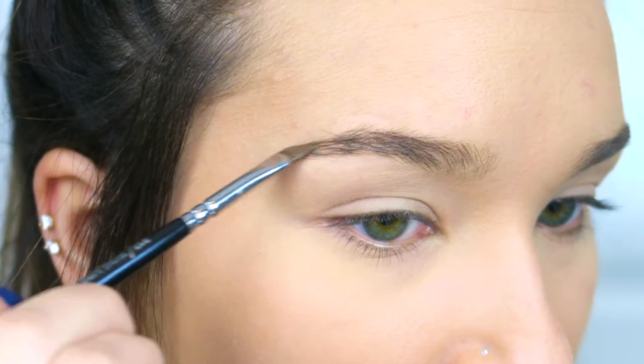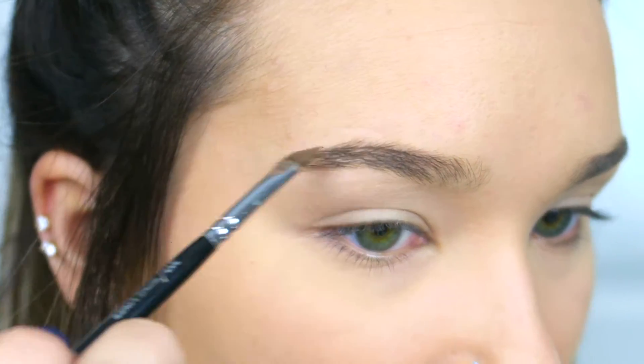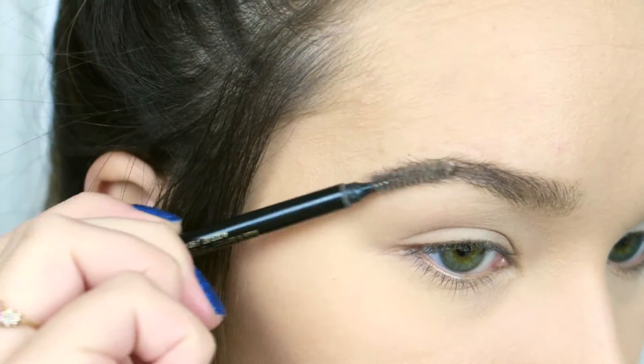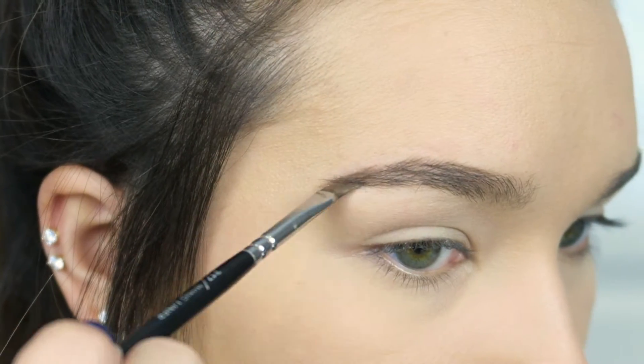I was trimming my brows today and accidentally cut off the tail end, so I'm going to try and fix that with makeup. I'm using a Zoeva 317 wing liner brush because it's very precise and detailed, which helps my brows look as natural as possible. I'm generally coating the brow hairs with the product, brushing it through, then focusing on sparse areas. You can see one brow compared to the other — it's pretty natural but a lot more full and frames my face better.